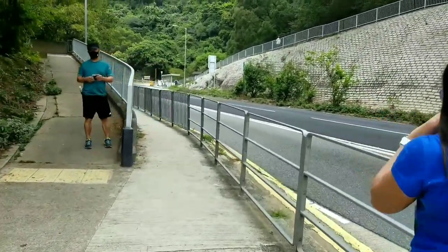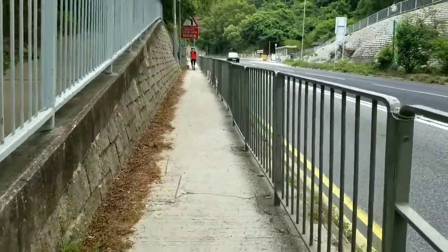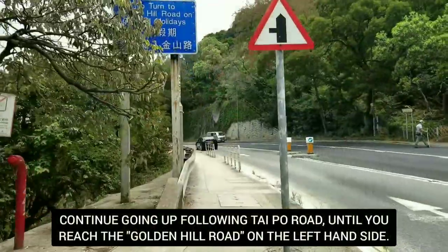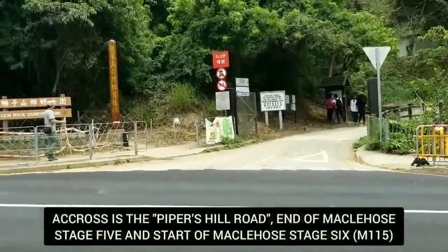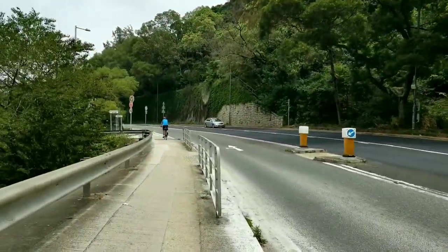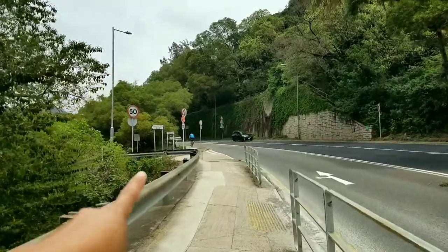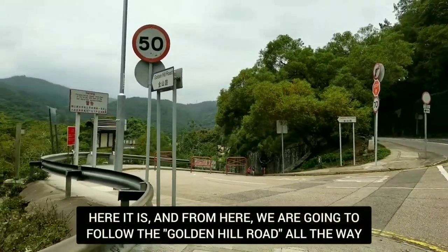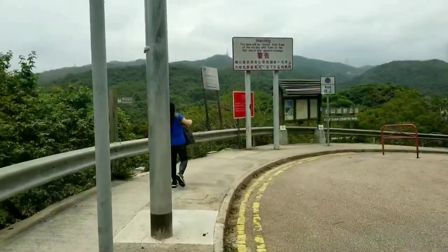Okay guys, let's go straight up! Continue following Taipo Road until we reach the Golden Hill Road on the left-hand side. Across is the Piper's Hill Road — that's where we ended our hike for McLehose Stage 5. And now we're going to continue to McLehose Stage 6, going up to Golden Hill Road. We're almost there — it's only a 2-minute walk from the bus stop. So here we are, we're gonna start McLehose Stage 6. Let's go!